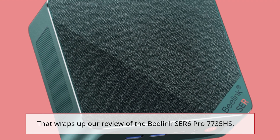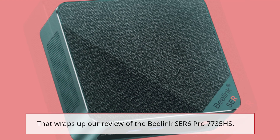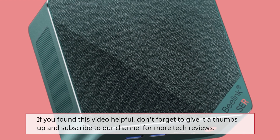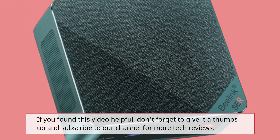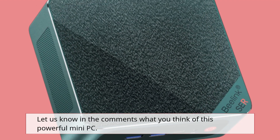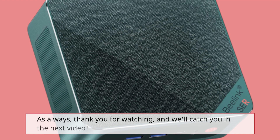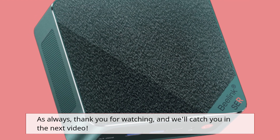That wraps up our review of the B-Link SER6 Pro 7735HS. If you found this video helpful, don't forget to give it a thumbs up and subscribe to our channel for more tech reviews. Let us know in the comments what you think of this powerful mini PC. As always, thank you for watching, and we'll catch you in the next video.